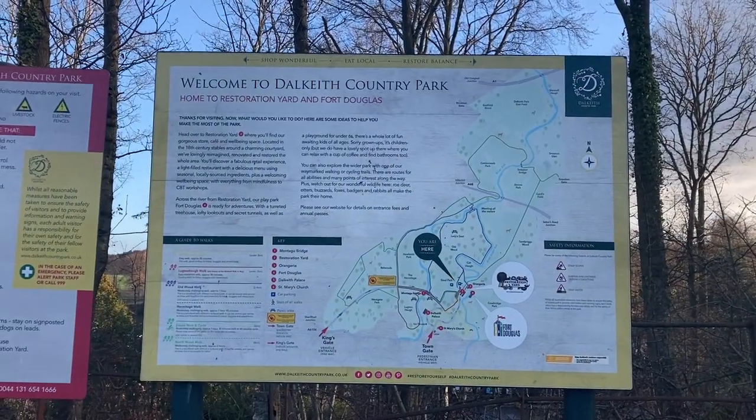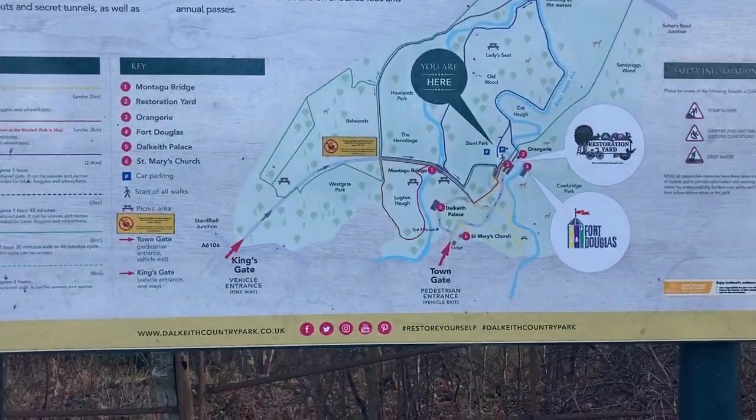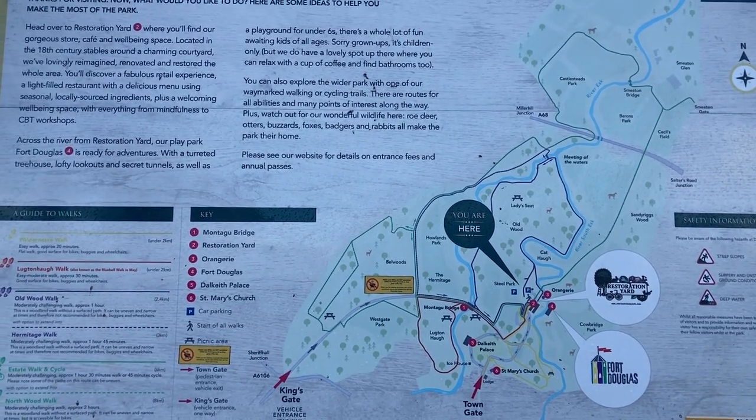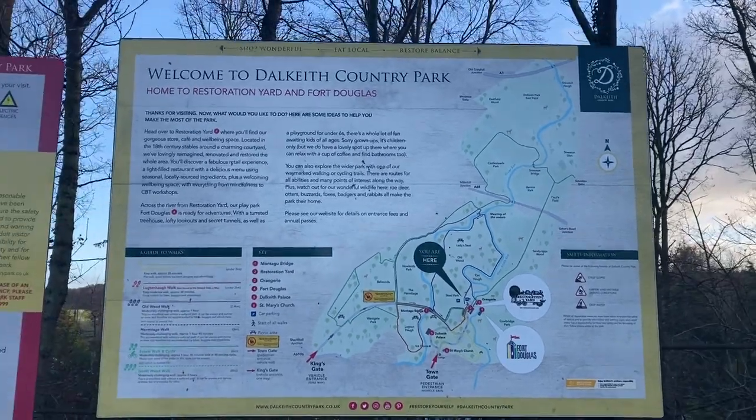It looks like a really nice place to go for a wee wander, a wee explore, and just be surrounded by nature. I'm sure there is a website so I will link that into the description bar below. Just to let you know, if you are taking your car down here and parking up, it's a £3 fee to park in the car park and it's a paper card, so just bear that in mind.